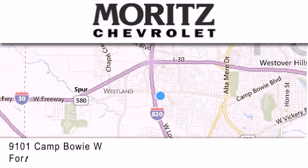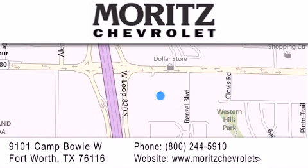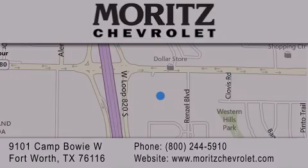If you have any questions, please visit our website, give us a call, or stop by our dealership located at 9101 Camp Bowie West in Fort Worth. We'll see you next time.